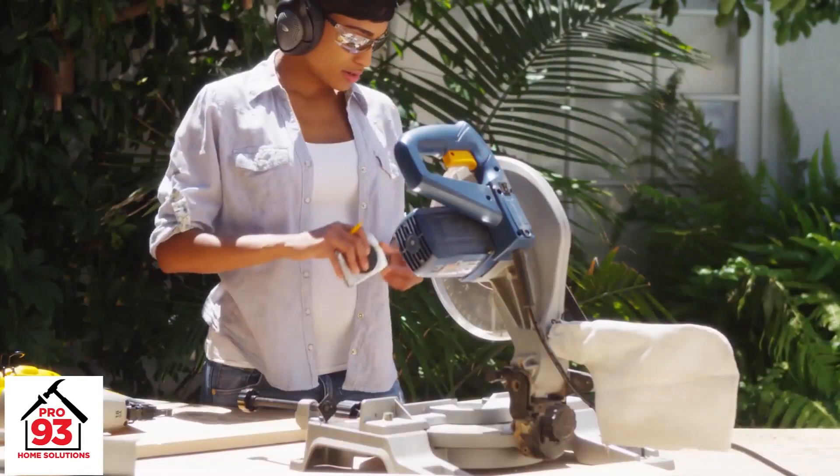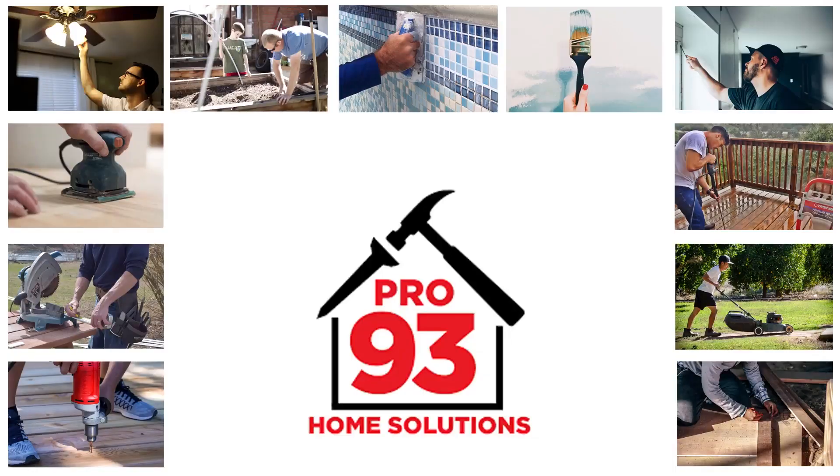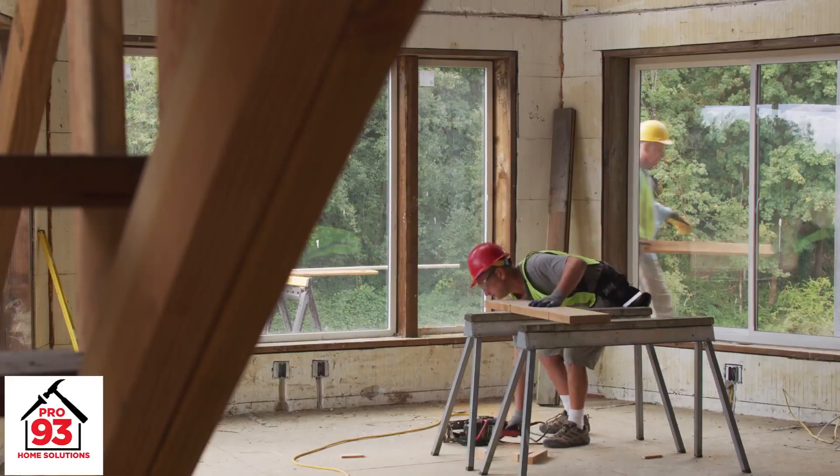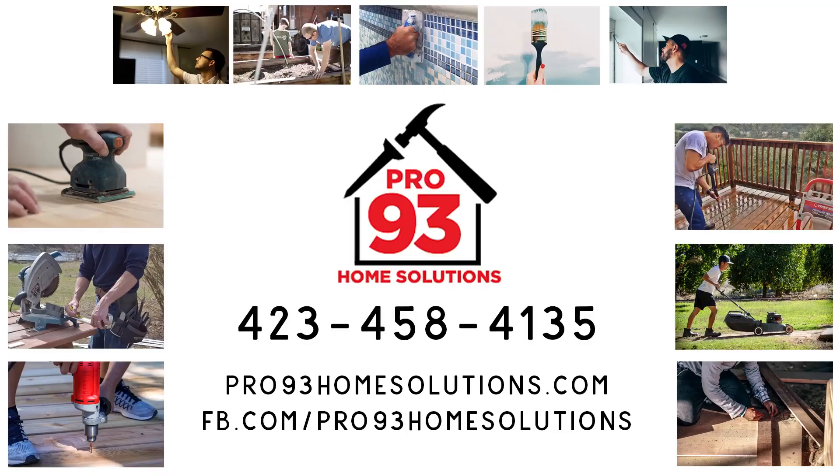Are you tired of going to YouTube or Google for answers to your home improvement questions? Maybe you have more projects than you have time. No matter where you are in the process, Pro 93 Home Solutions is ready to serve you. Pro 93 is a local veteran-owned company offering residential and commercial remodeling, cleaning, and security. Contact us today at 405-841-35 or online at pro93homesolutions.com. Let the pros at Pro 93 find the solution for your home or business.